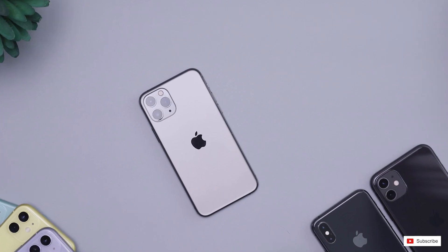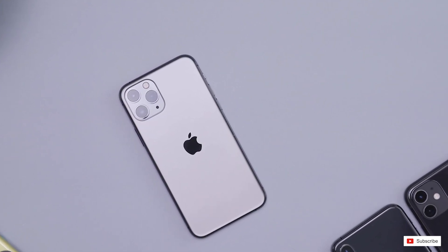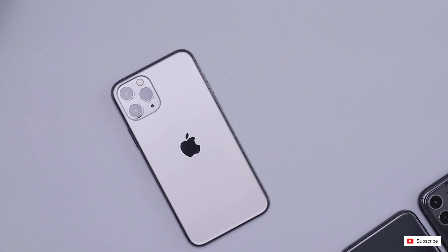The non-Pro models are supposed to come with an aluminum frame, while the Pro models will have a stronger and more premium stainless steel. This is exactly what we saw on the iPhone 11 series, so nothing new here.